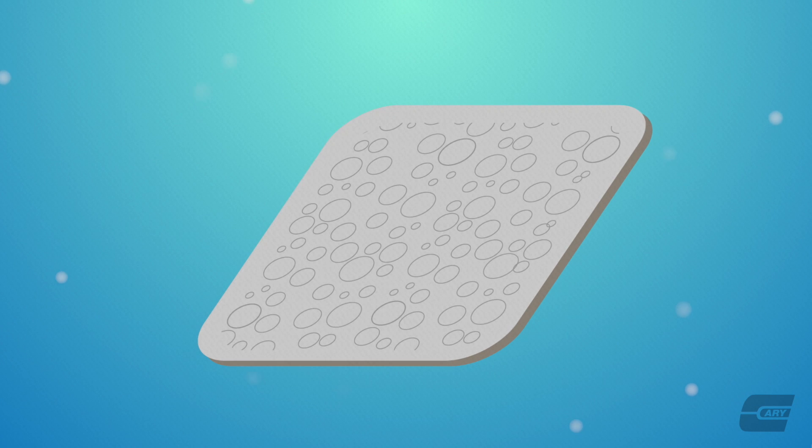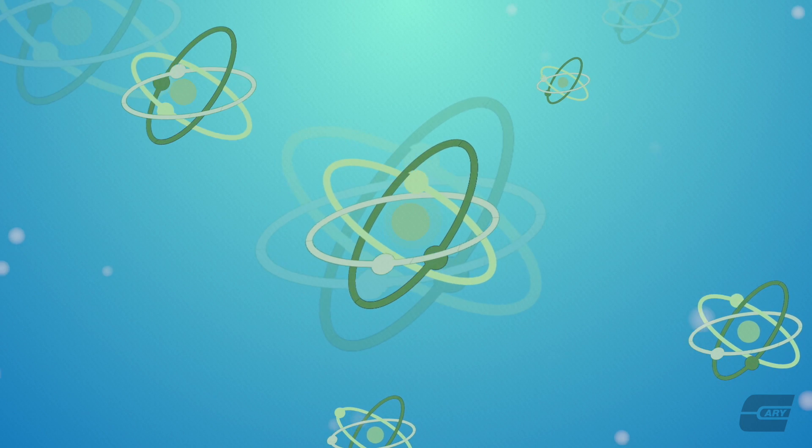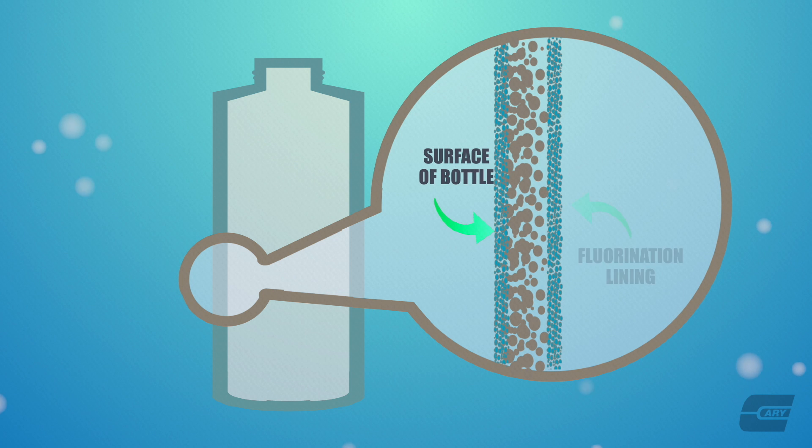The process exposes the surfaces of plastics and other materials to elemental fluorine under strictly controlled conditions of temperature, time, and pressure. Hydrogen atoms on the exposed surfaces are replaced with fluorine atoms, creating a permanent fluorocarbon barrier on all exposed surfaces. This treatment seals the entire container inside and out, creating a double-sided barrier to resist permeation.